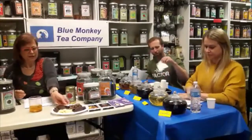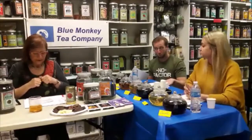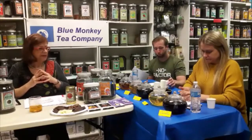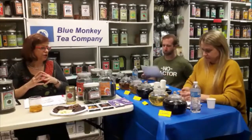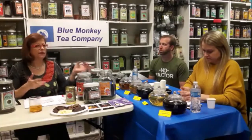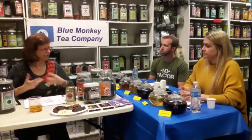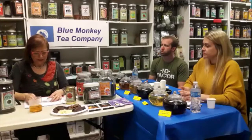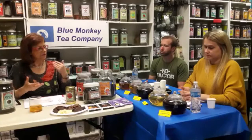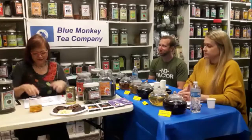Teas and chocolates can be matched as 'like and like' — for example, milk oolong with white chocolate — or as a contrast — for example, dark chocolate with jasmine tea, because jasmine tea will be light and mellow while dark chocolate is strong with a little bit of bitterness. And of course the same tea can be paired with different types of chocolate. The possibilities are endless.